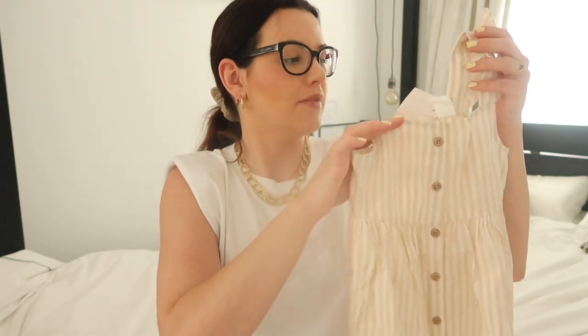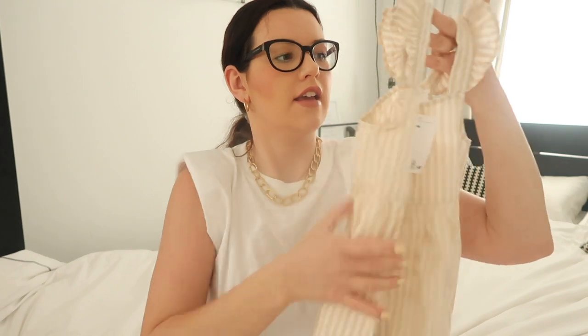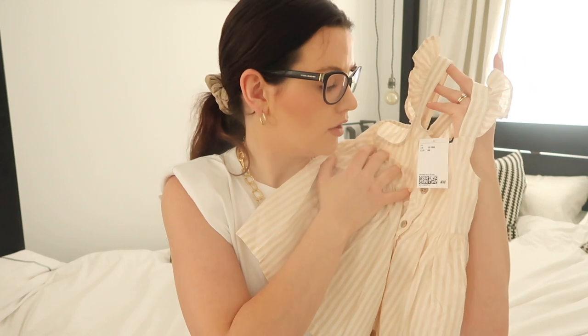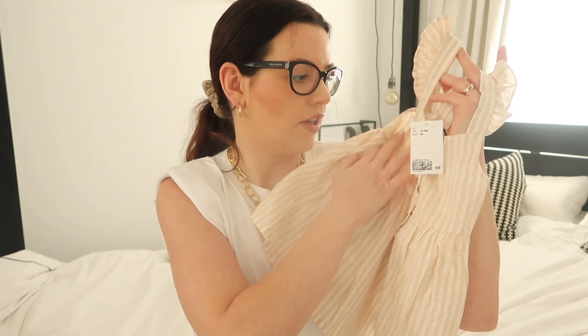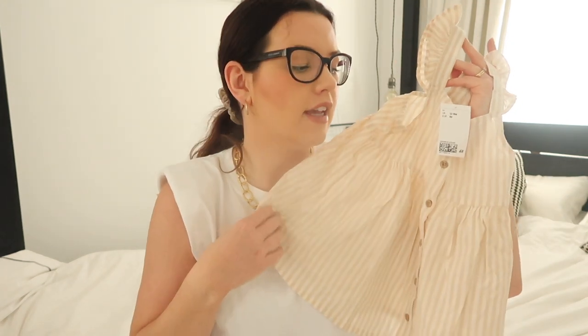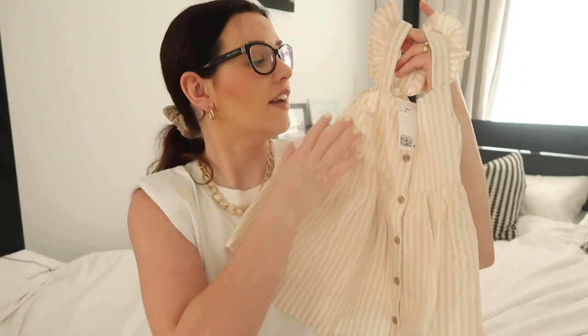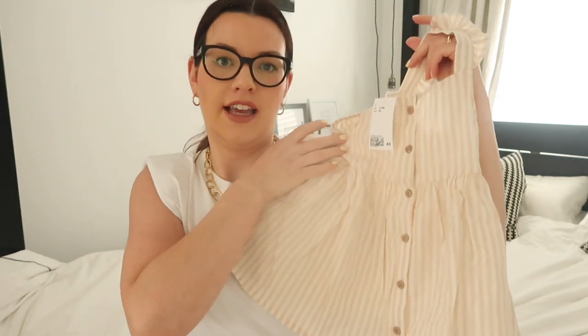Lastly from the H&M section is this gorgeous flutter back dress. Maeve had this last year in a sage green colour and absolutely lived in it, she wore it all the time. So I got her another one exactly the same and I got Ada one too in size 12 to 18 months. Maeve's is four to five. This is only £7.99 so a really good price. Maeve wore it with mustard plywood sandals and I think that'll look really nice again.